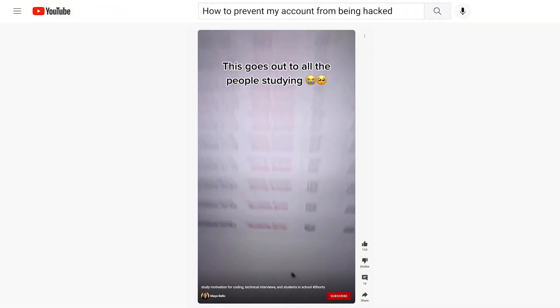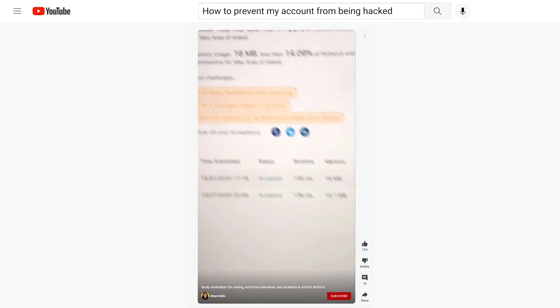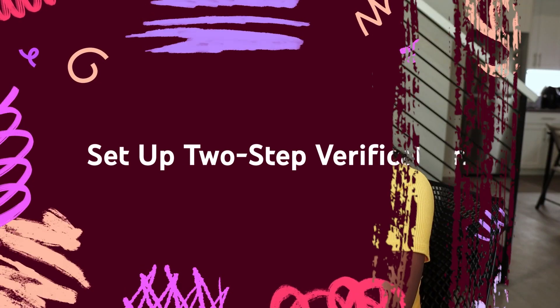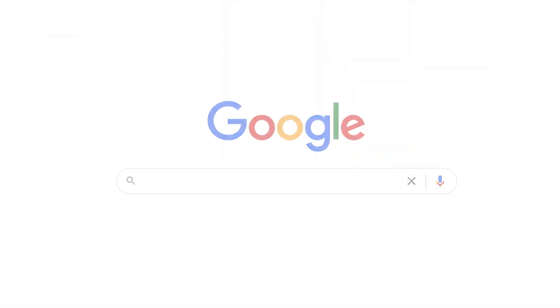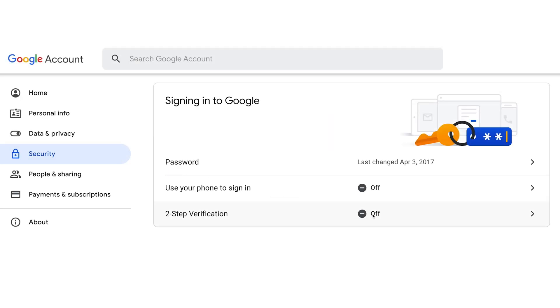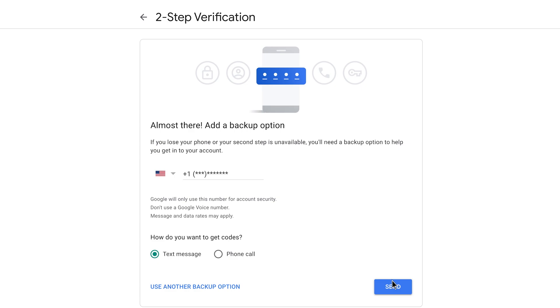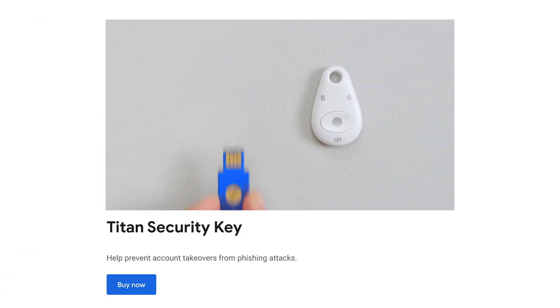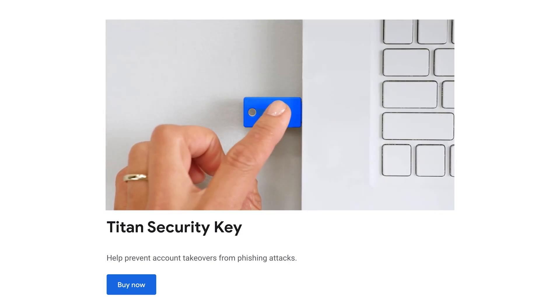I took a cybersecurity class in college and it was about the different ways to protect a system. It is insane the lengths that hackers will go to to try and break into a system. Let's talk about the different ways to make it harder for them. You should always set up two-step verification — and once you're part of the YouTube Partner Program, enrolling in this is a requirement. It can be done by going to myaccount.google.com/security. Once you're there, click 'two-step verification' and get started. Make sure you add your recovery information to your account, such as a recovery email or a cell phone number. If you want even better protection, a physical security key like Google's Titan security key keeps out anyone who shouldn't have access to your online account.